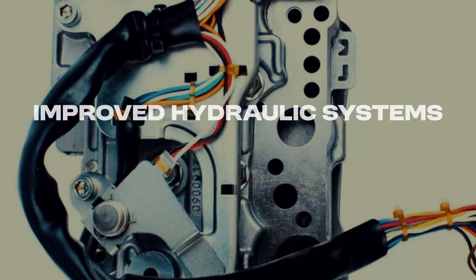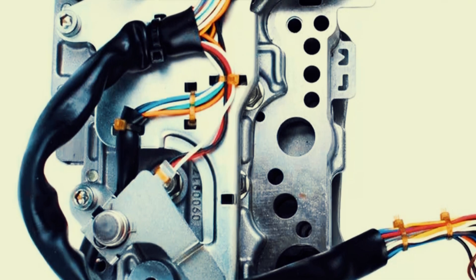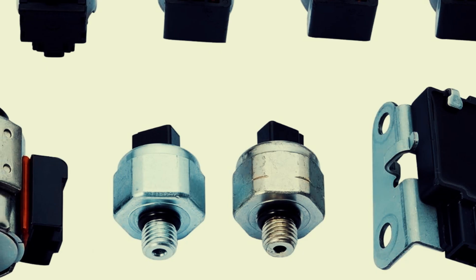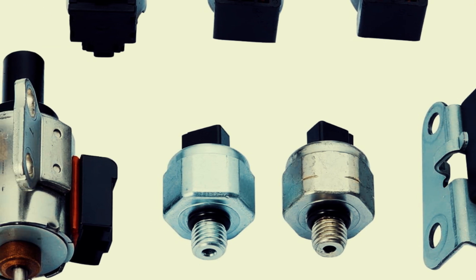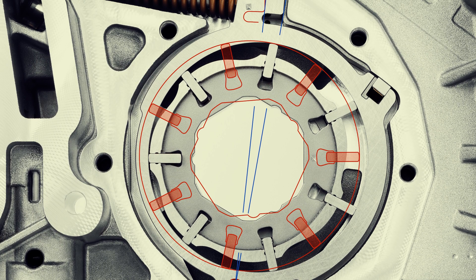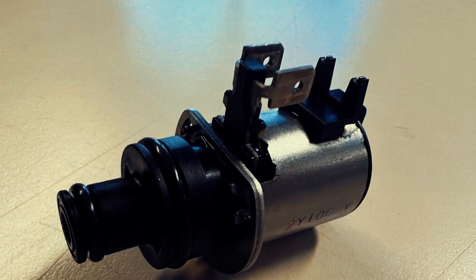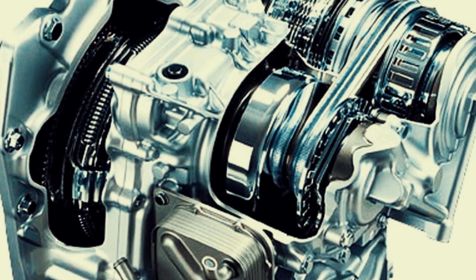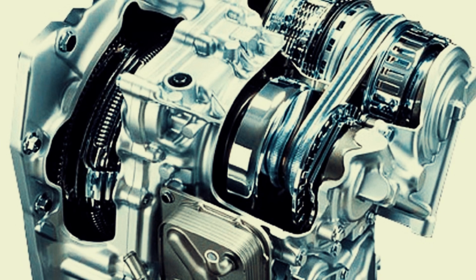Hydraulic systems play a crucial role in the functionality of CVTs. Modern CVT hydraulic systems are undergoing a revolution, ditching traditional mechanical controls for precise electro-hydraulic systems. This allows solenoid valves and electronic control units, or TCUs, to manage hydraulic pressure with pinpoint accuracy, leading to smoother and faster gear ratio changes. Efficiency is also getting a boost with variable displacement oil pumps that adjust their output based on demand, minimizing wasted energy. Pressure control valves are being redesigned to minimize leaks and improve regulation, ensuring smooth power delivery. Innovative hydraulic systems incorporate improved cooling circuits and heat exchangers to keep everything running cool under pressure, extending transmission life.